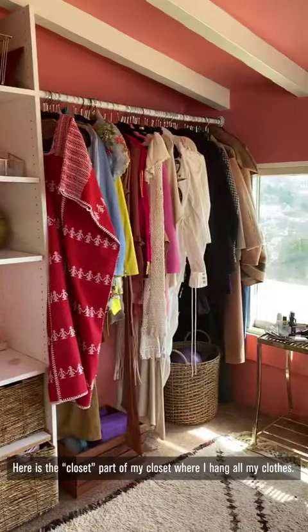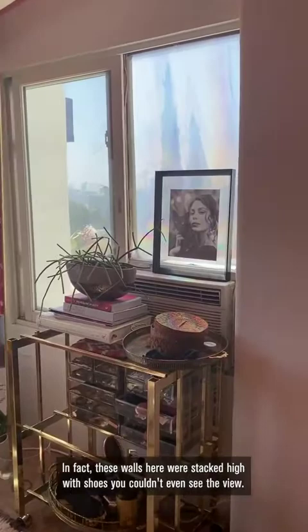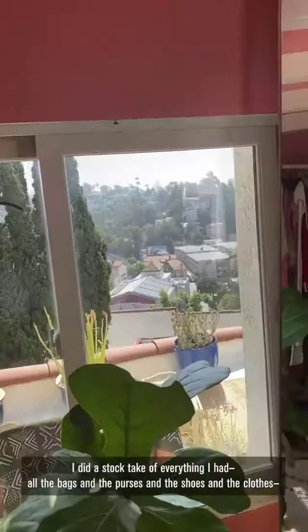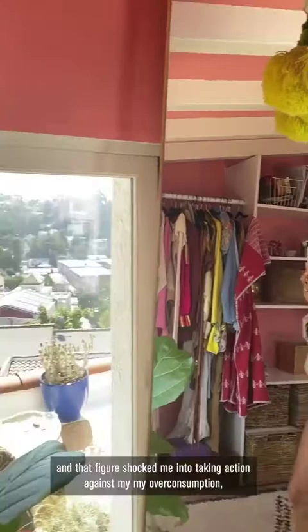Full disclosure, this was not so minimal and pared down a few months ago. In fact, these walls here were stacked high with shoes — you couldn't even see the view. I did a stock take of everything I had, all the bags, purses, shoes, and clothes, and I realized I was only wearing 5% of what I owned. That figure shocked me into taking action against my overconsumption, and I'm embarking on a no new clothes for a year challenge. So this is my capsule closet.